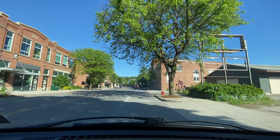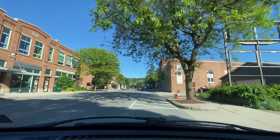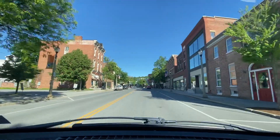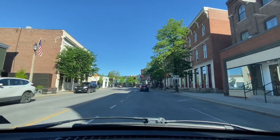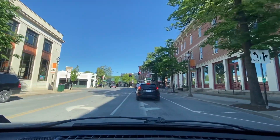The Bennington Museum is probably best known for housing the largest collection of Grandma Moses paintings in the world — I've never even heard of Grandma Moses paintings. CCV, Community College of Vermont, on our left — that was a very small college. I like the small town charm, it's charming.